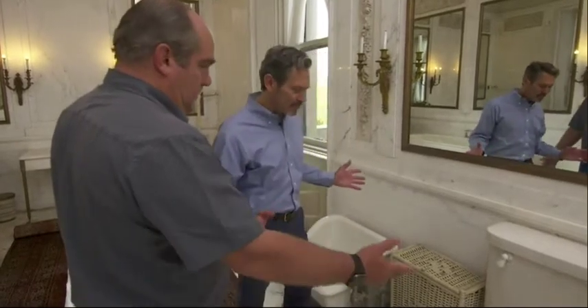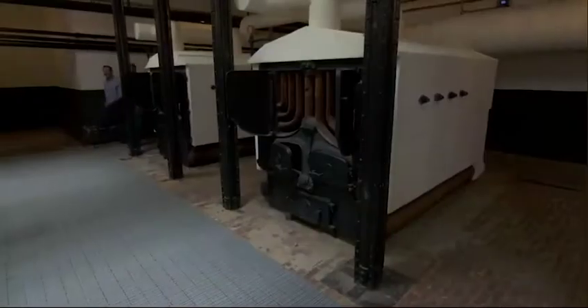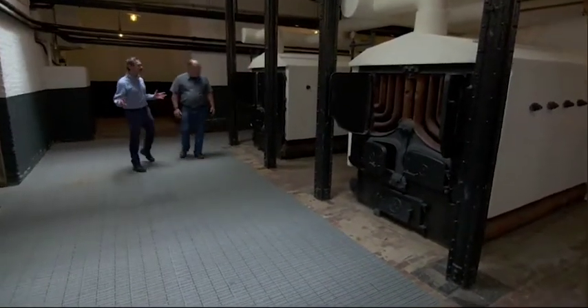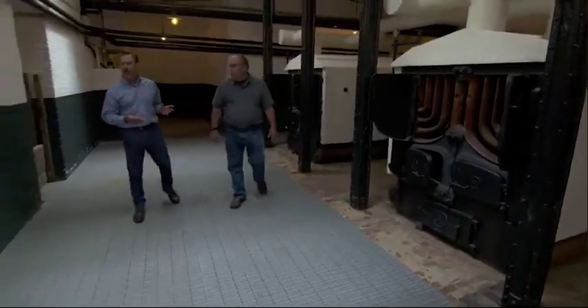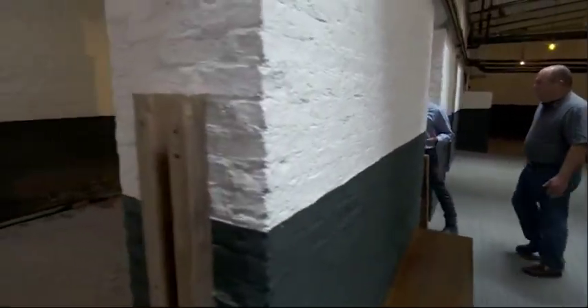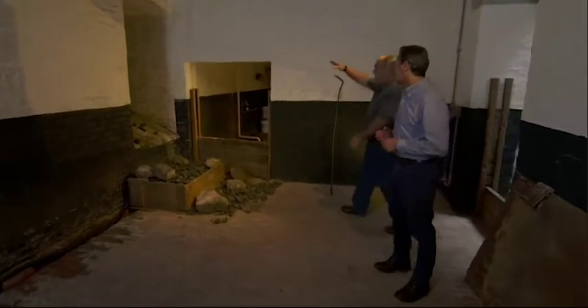At that time, a lot of people didn't even have indoor plumbing. I'll show you the boiler room. Here we are in the boiler room, subterranean. These are the two boilers that provided all the heat and hot water for the house. What powered that was this coal over here — 250 tons of it per year. It would have come down the shaft here.